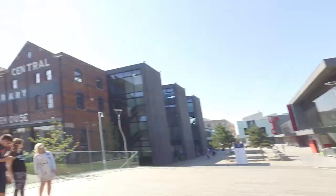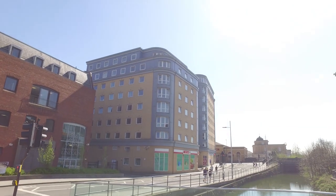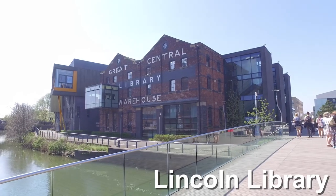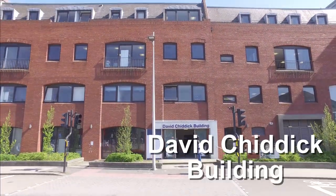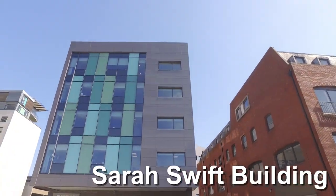Just a small bridge across is some more student accommodation called The Junction, which has a really convenient store just below — super handy if you're in the library or if you live there. My favourite building on campus is the University Library; I really think it brings a lot of character to the uni. Just across the road is the David Chittick Building, which specialises in business and law, as well as the Sarah Swift Building, which specialises in nursing and social care.